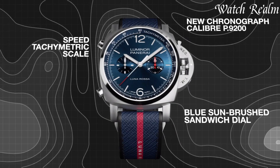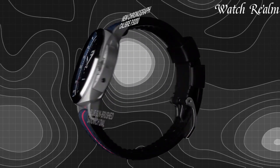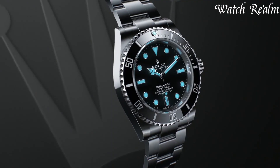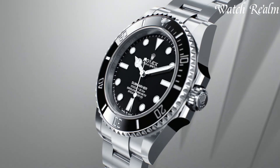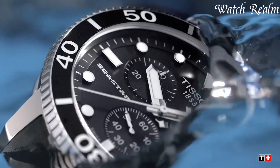Dive watches stand as the epitome of rugged functionality and underwater exploration. Engineered to withstand extreme pressures of the deep seas, these timepieces boast robust construction, exceptional water resistance, and luminous dials for optimal readability in low-light conditions.